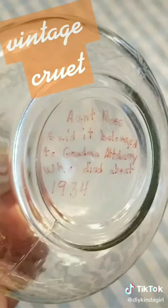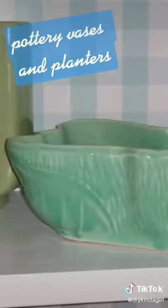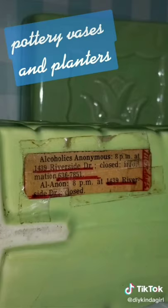This little cruet — I had every intention of using this for dish soap and then I read the bottom. Aunt Boss said it belonged to Grandma Atterbury who died in 1934. This collection of green pottery vases and planters — I love them all, but one of them was very unique. It hid the directions to the AA meetings.